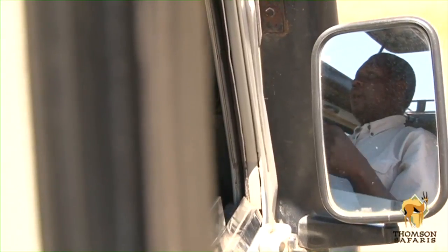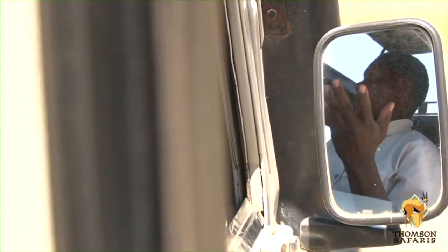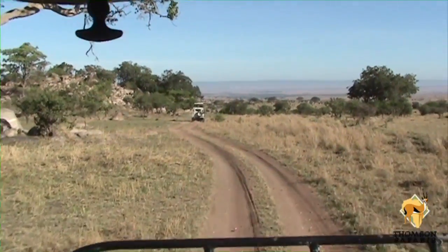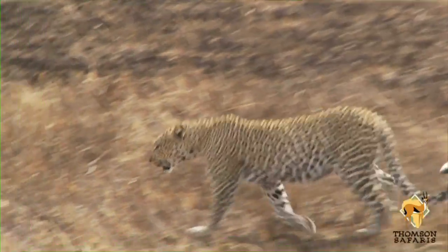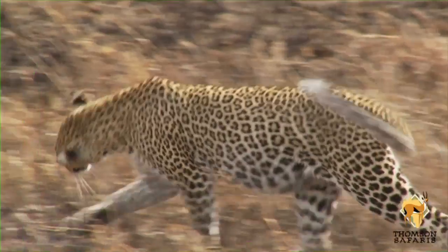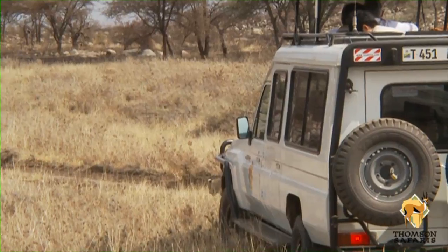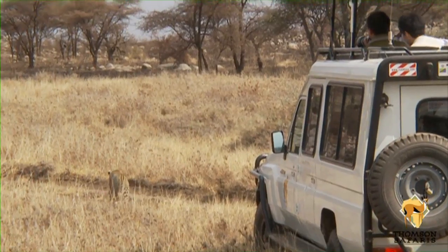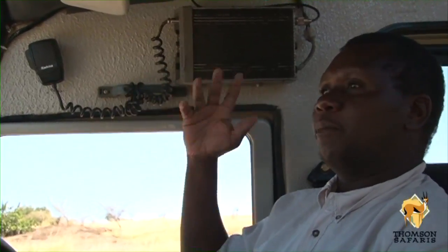When you're traveling in a group — let's say three vehicles — and maybe one of them is far ahead and one is far behind, and you find the best site, say a leopard or cheetah or any exciting site, you're able to call the other vehicles that are behind or ahead and come and share the site. So these are very helpful.